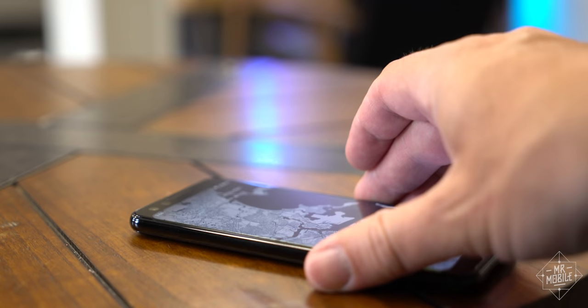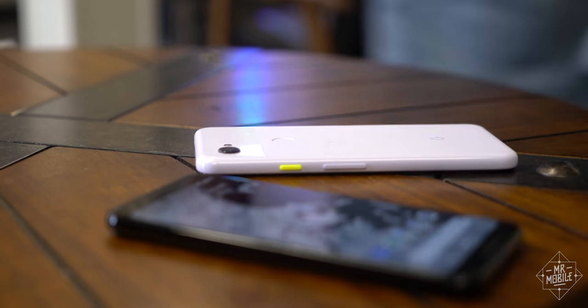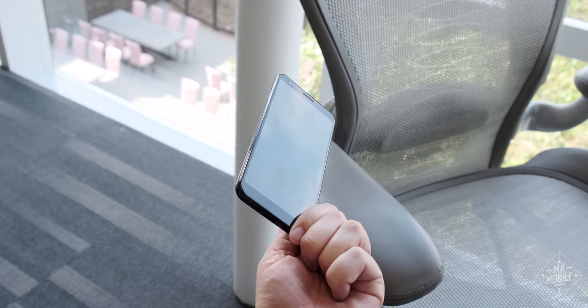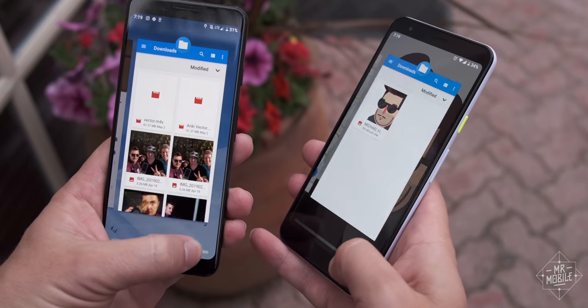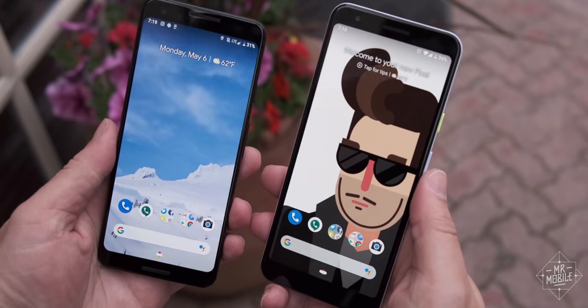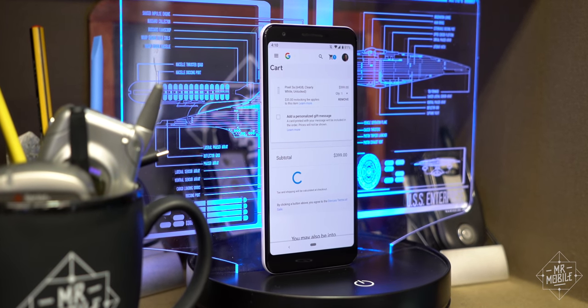It's matte, smooth, and I don't worry about scratching it when I toss it on a tabletop. There's nothing flashy about the design — it's something I've been ragging the Pixels for for years — but what seems like apathy in the high end feels like intentional minimalism down in the mid-range. Or, I don't know, maybe it's just easier to justify when you're only shelling out $399.